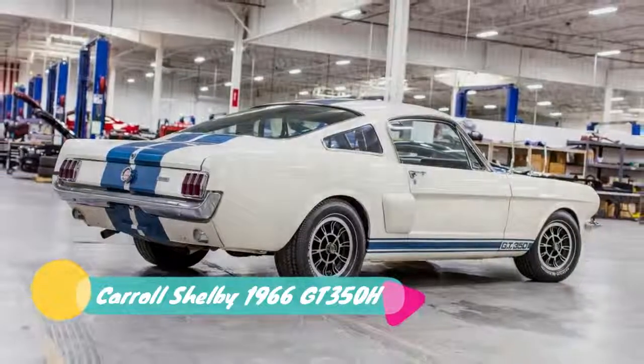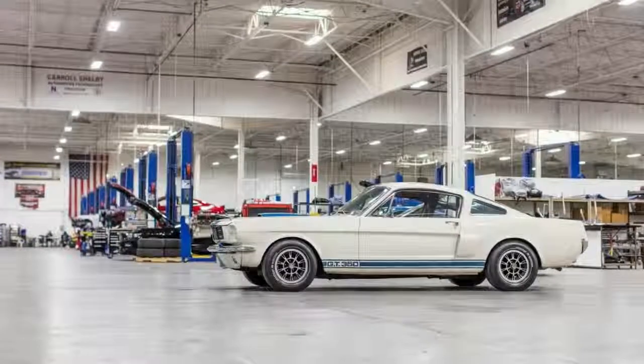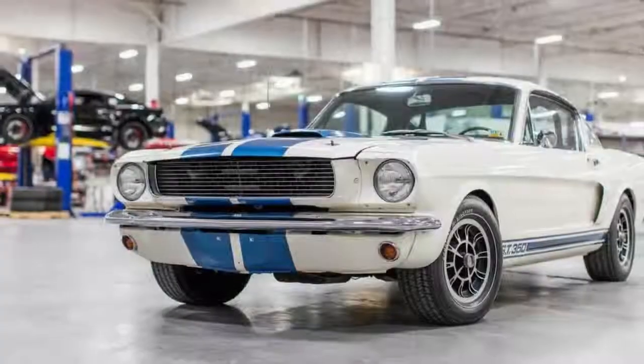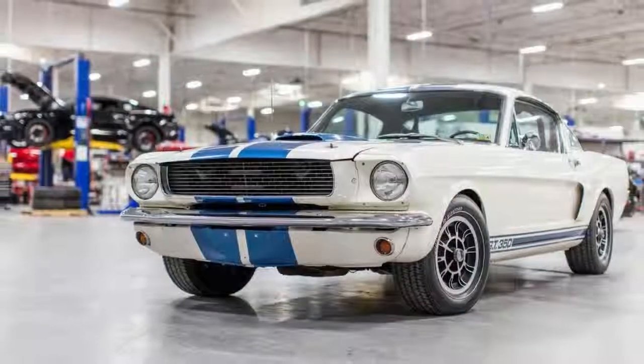Under the hood, a small block 289C V8 engine powers the GT350H. The V8 is mated to a 3-speed automatic transmission.